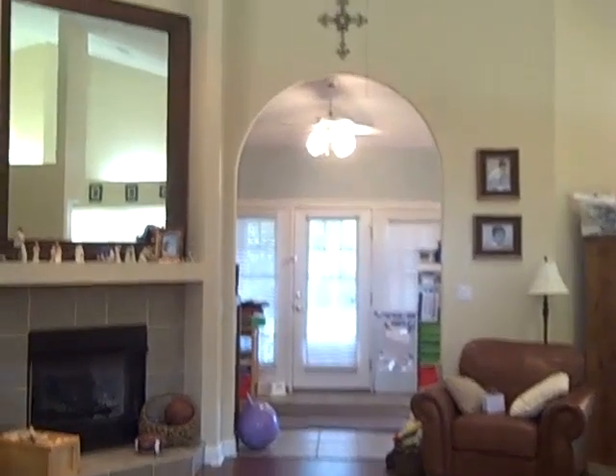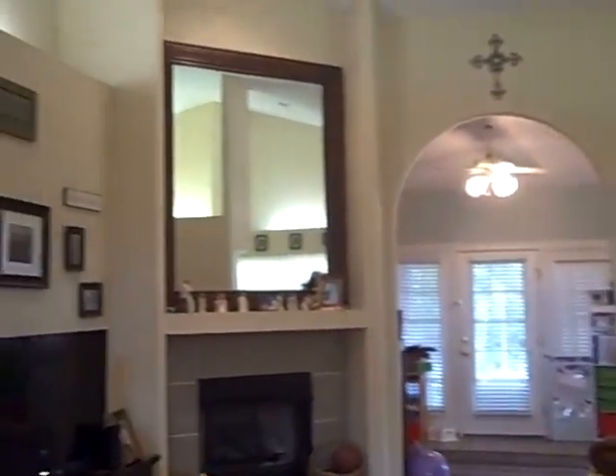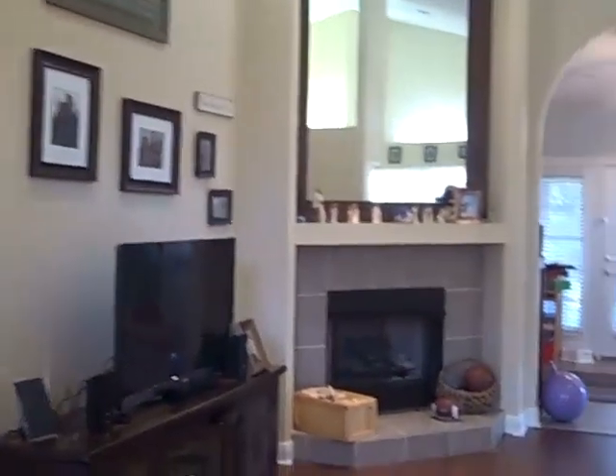Here we are in the front door foyer area with ceramic coat closet. See the cathedral ceilings here in the living area, and a gas fireplace.